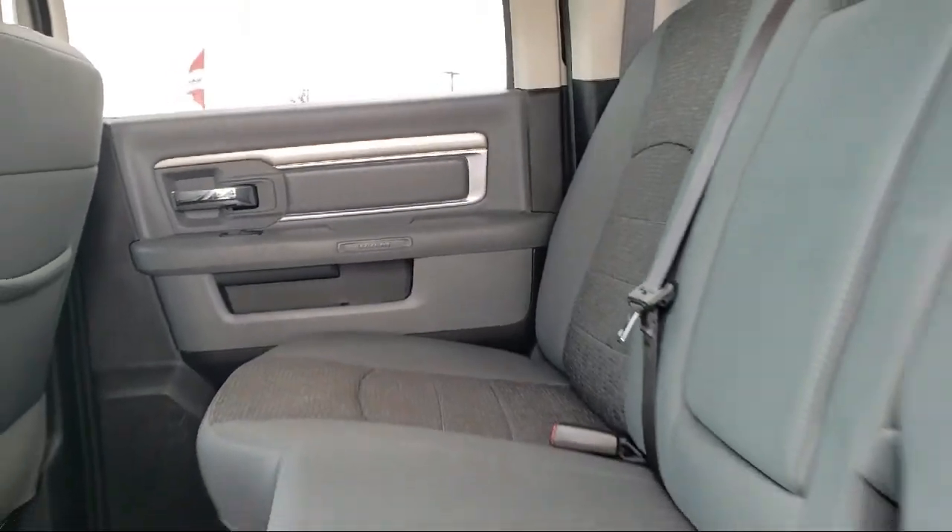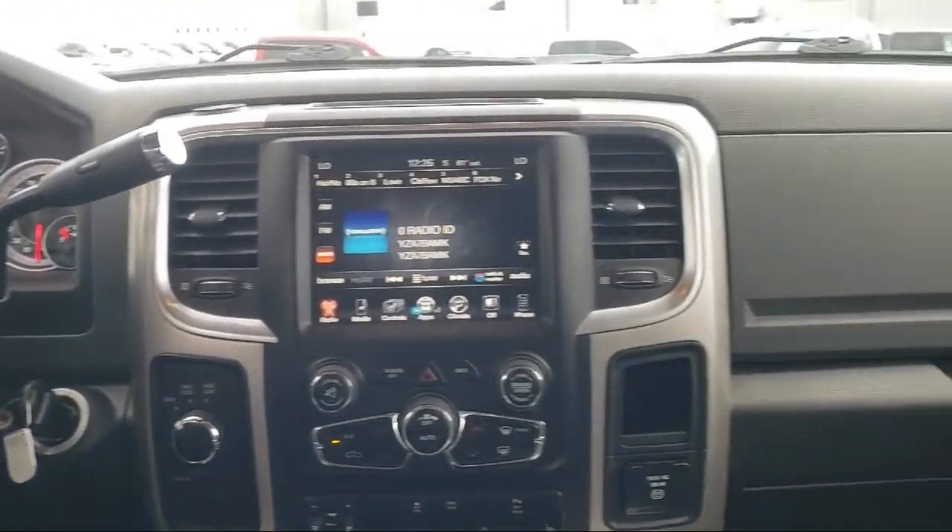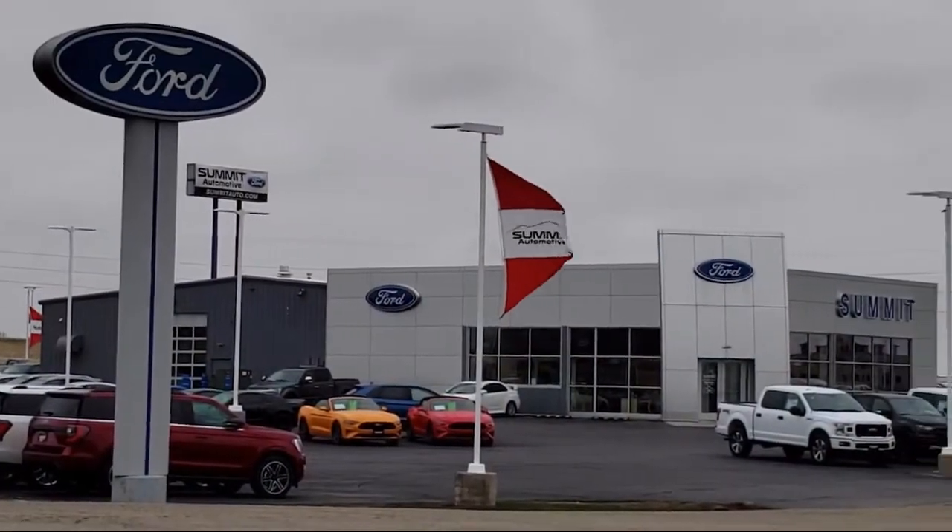Tire Pressure Monitoring System, Remote Start System, Fully Automatic Headlights, and has less than 50,000 miles on the odometer.